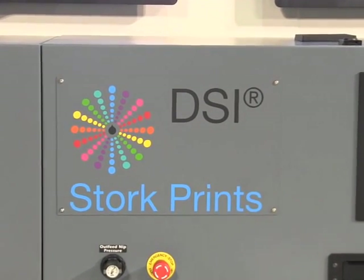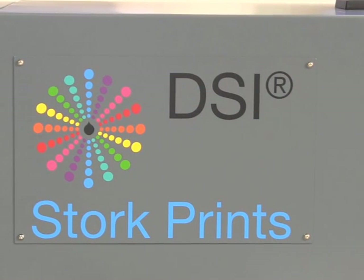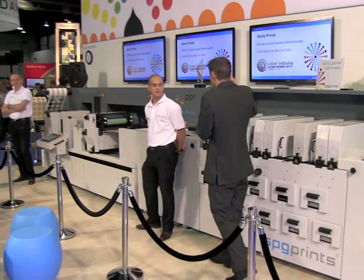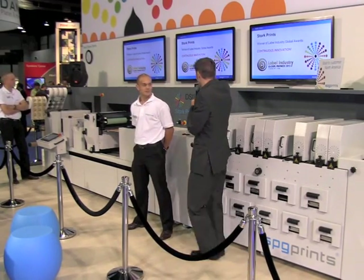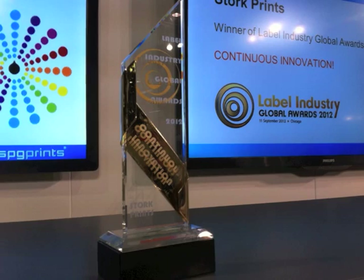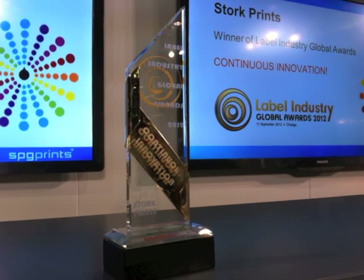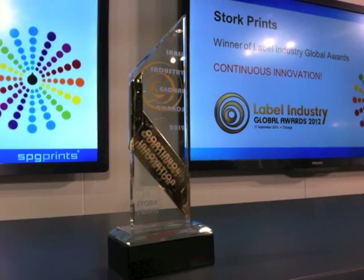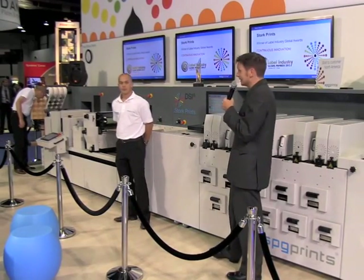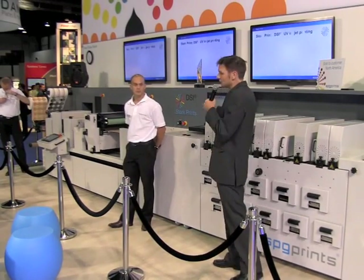This is the first time the DSi has made an appearance at the North American Exhibition. And on the subject of making history, yesterday evening at the Label Industry Global Awards, Stork Prints picked up this trophy for continuous innovation. And it's that continuous innovation that feeds into new developments like the next generation DSi. Stork Prints brought its first inkjet printing system onto the market in 1986 and since then has built up over 25 years of experience in developing and producing such systems.